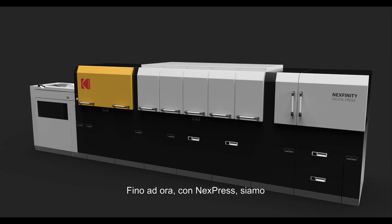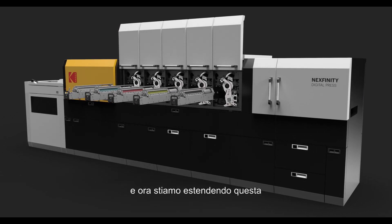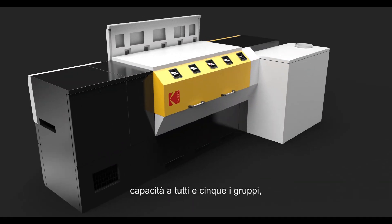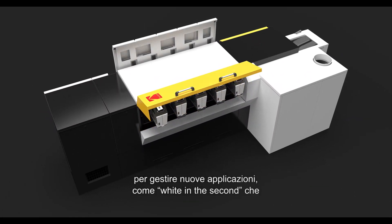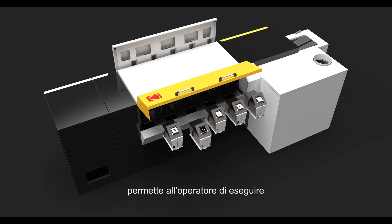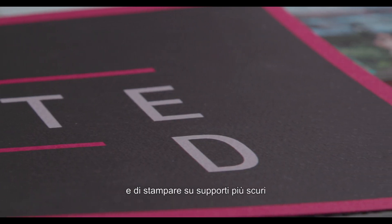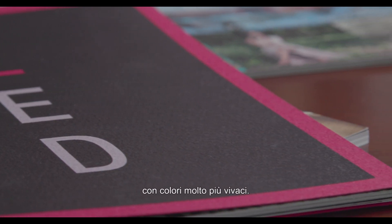To date with Nextpress, we've had the ability to switch the fifth station in and out very easily, and now we're taking that capability onto all five stations, enabling new applications such as white in the second station, which allows operators to run jobs where they put white down below cyan, magenta, and yellow, and be able to print on darker substrates with much more color vibrance.